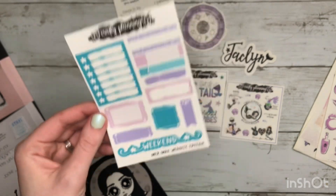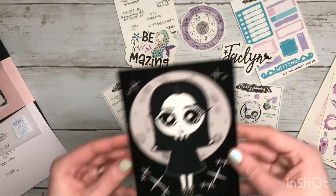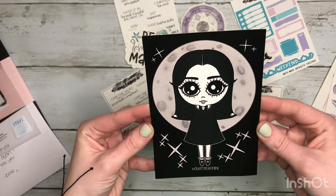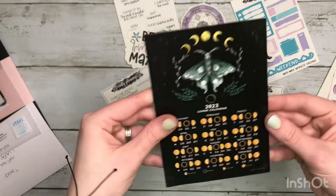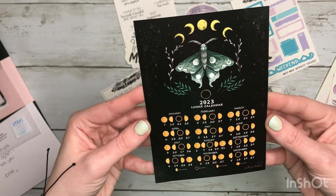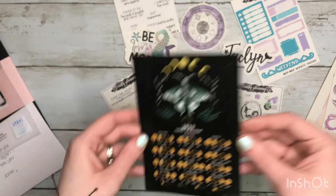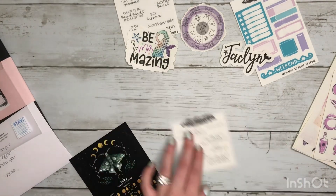A nice little functional sheet. And then here's the journaling card and it's actually double-sided — so this is the front, and you have this on the back. I really like this. But that is all of the freebies.